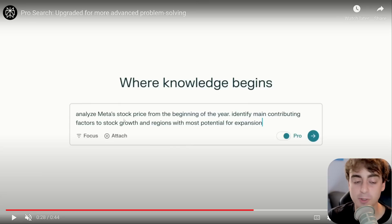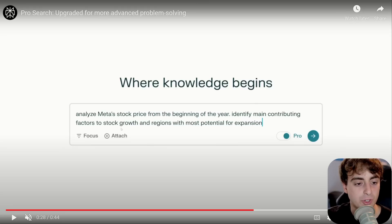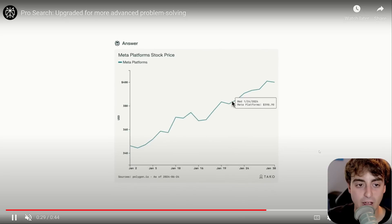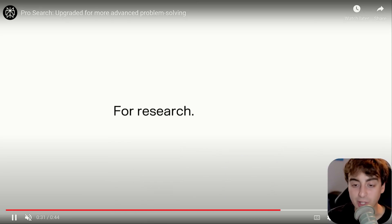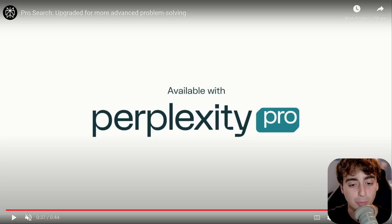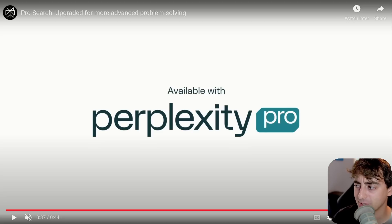Probably the coolest feature I saw: you can ask it to analyze Meta's stock price from the beginning of the year, identify main contributing growth factors, and generate a dynamic graph you can actually use and chart. It even lists the sources in the chart itself, which is pretty cool. I've really been considering paying for a Perplexity Pro subscription — for just research capabilities, I feel like it might be worth it.